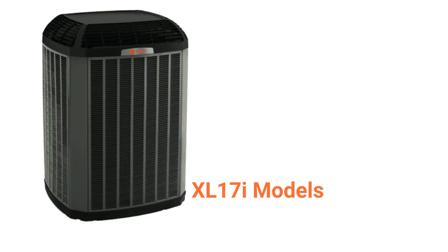The XL17i units are their premium units and feature two stages of heating and cooling, as well as a variable speed condenser fan motor for energy savings.